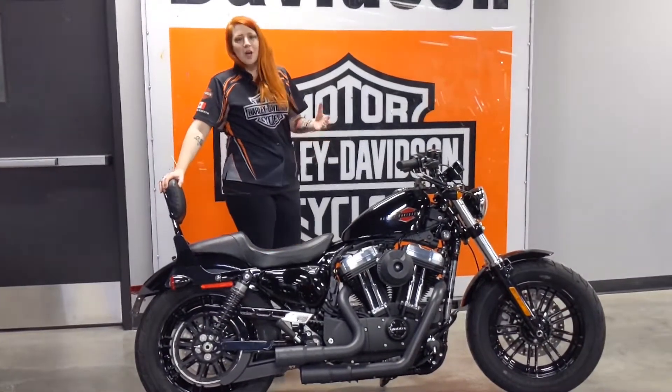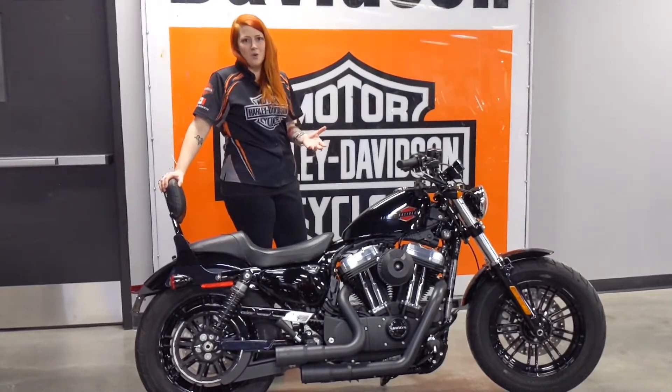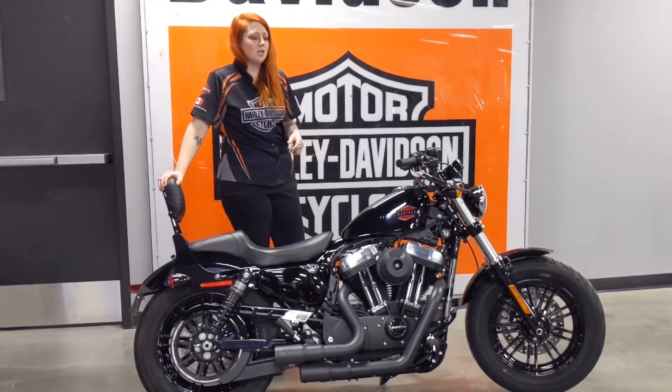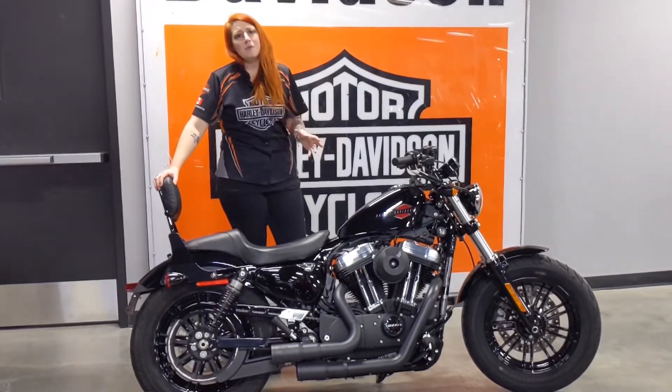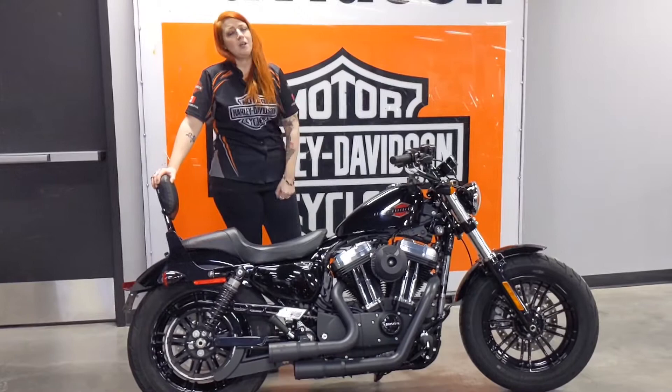The 48 comes with a 1200cc Evo engine — plenty of horsepower to get you where you need to go — and a 2.2 gallon tank. Overall, they're really fun bikes. Fantastic look and a great starting bike.